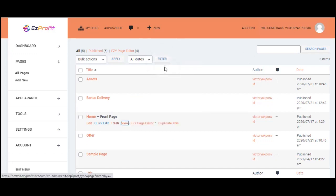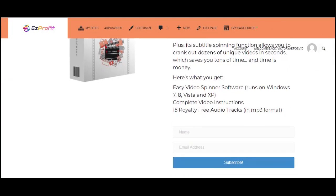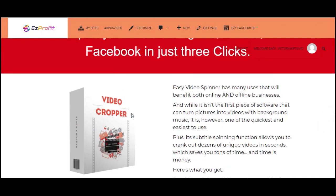We have what we call the front-end page, which is what your first-time visitor gets to see. With Easy Profit Sites you're taking your first-time visitor on a journey to make them become loyal to you and eventually buy from you — that's monetizing them. Right here you are gifting them a product, such as a video cropping software.